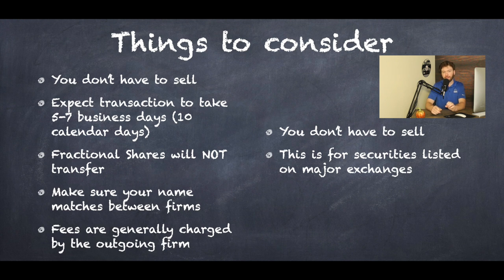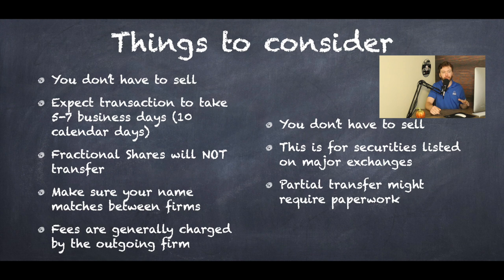You don't have to sell — this applies for securities listed on major exchanges like stocks and ETFs. Some firms like Vanguard don't have the ability to hold pink sheets, so if you have penny stocks, check with the firm you're going to first to make sure they can hold them. If you decide to do a partial transfer, that might require paperwork where you list out the actual stocks you want to transfer. It's much easier to transfer a full account — partial transfers are possible but not a fun process.